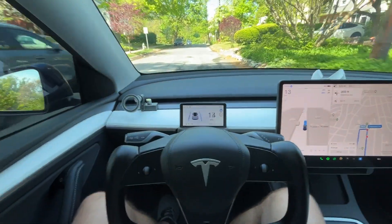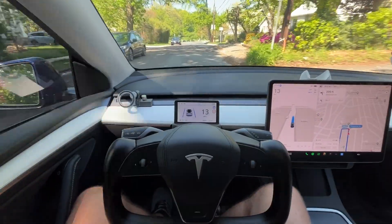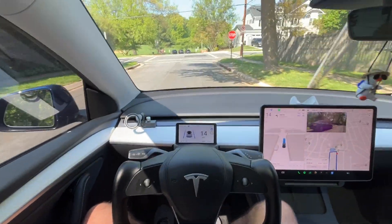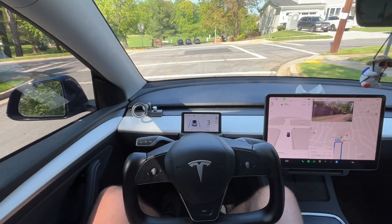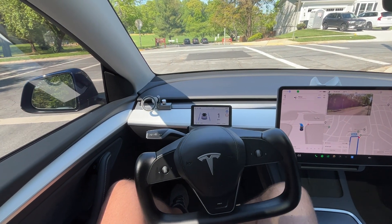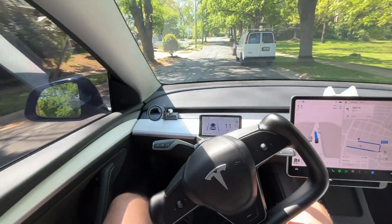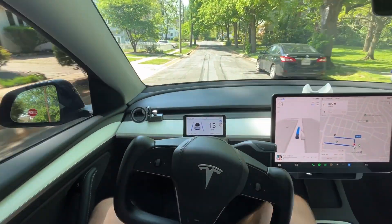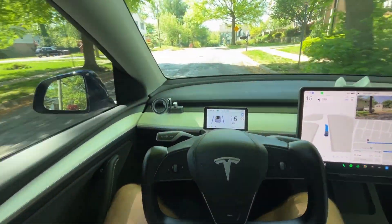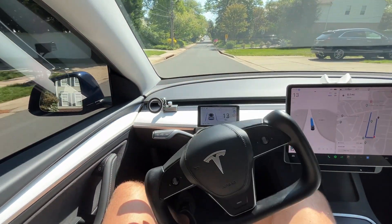We're coming up to a stop sign, and the way it handles stop signs is very interesting. You're supposed to stop on the line — it will stop on or before the line as the law requires. Then it creeps forward because it wants to make a left turn and needs to confirm there's no oncoming traffic. It creeps forward, notices it's safe to turn, and does so. It doesn't just go — it wants to make sure it's safe while also following the rules, stopping before the line and then creeping forward.